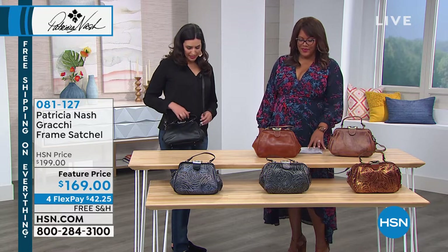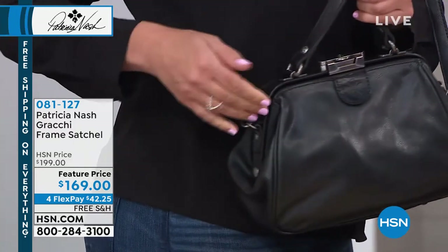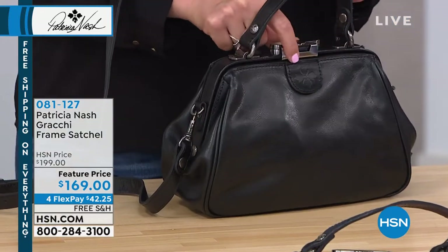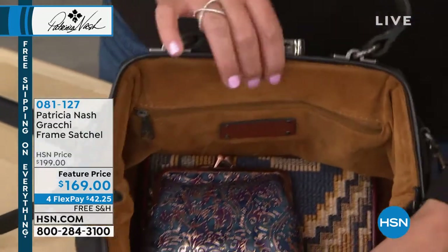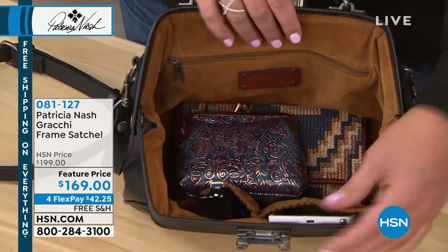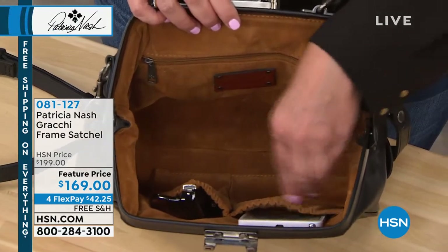I'm wearing it as a crossbody — these crossbody straps are removable with a lobster claw clasp that can easily go on or off. The bag is structured across the top, and it has a handle so you can carry it as a little satchel. It's a push-button opening: you just push and lift and it opens up beautifully into a huge square opening that gives you a lot of room.